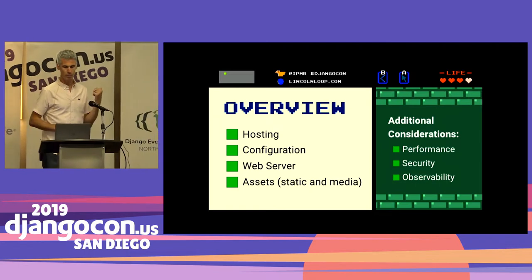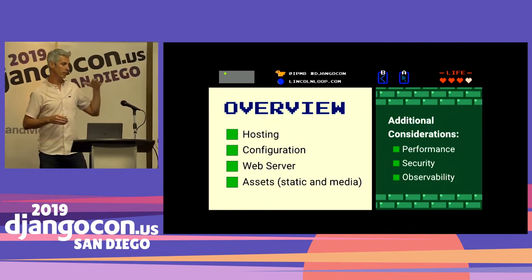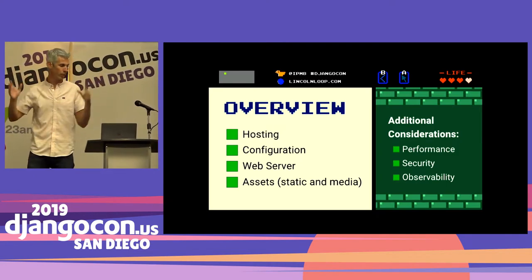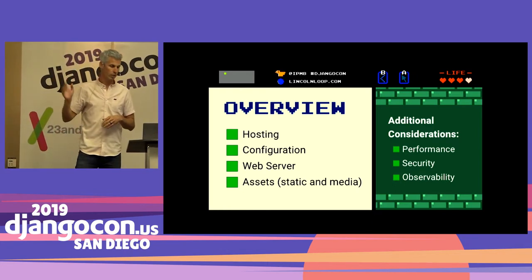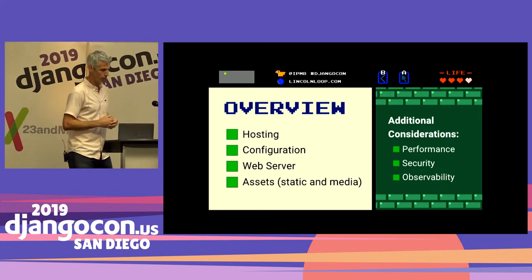This is the basic talk overview. On the left side we've got all the things necessary just to get your application up onto a server somewhere. On the right side, we'll talk about next steps from there and other considerations you want to think about.